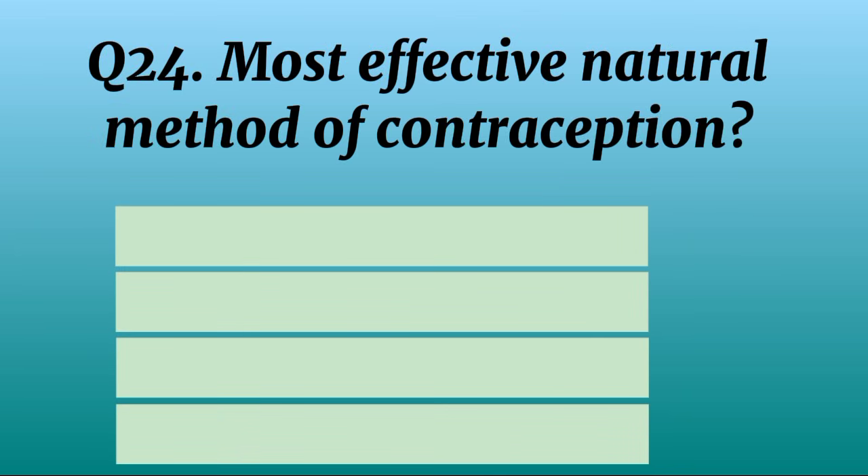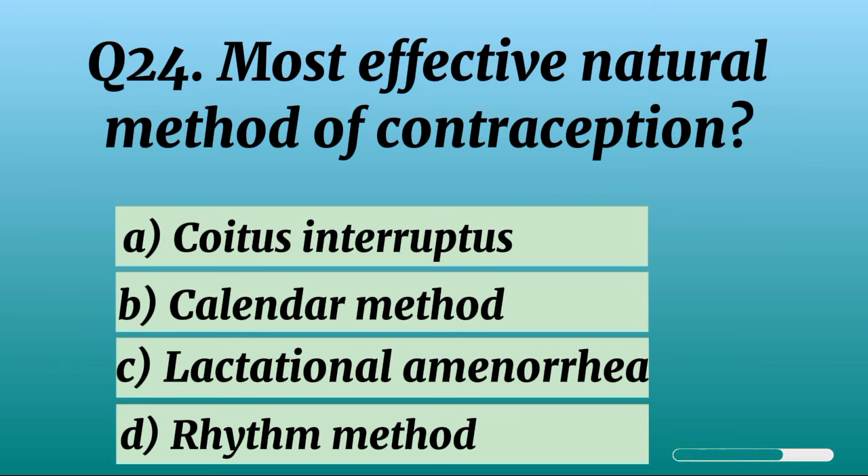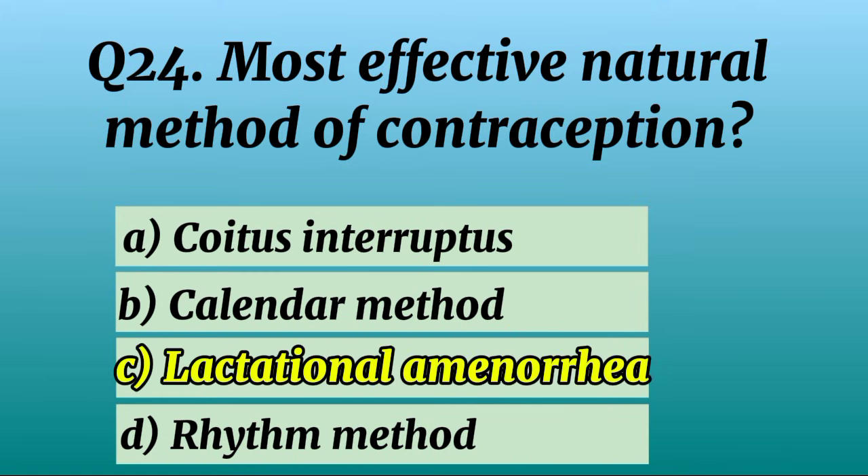Question 24. Most effective natural method of contraception? Correct option C: Lactational amenorrhea.